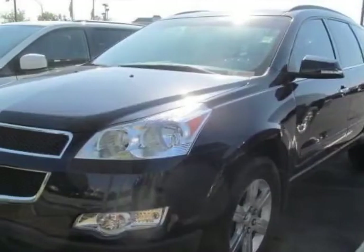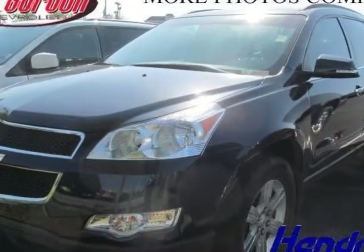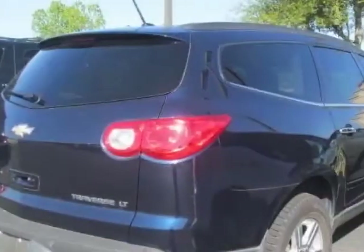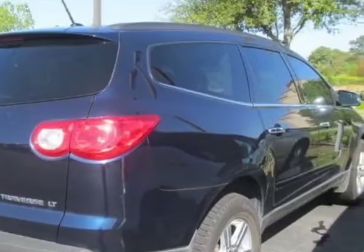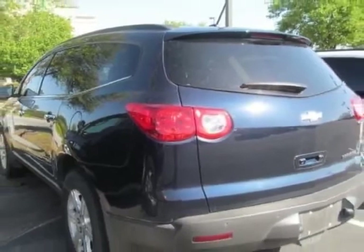Check out the certified pre-owned 2011 Chevrolet Traverse. Carfax has certified this Traverse as having one owner. This Traverse has just under 49,000 miles. For your protection, a warranty is available for this vehicle.